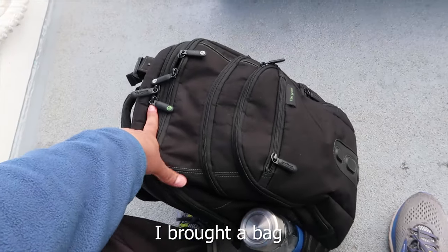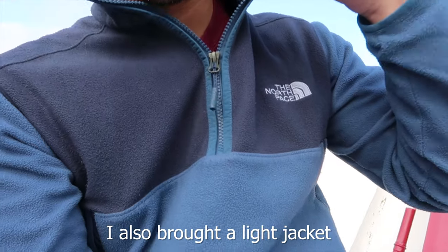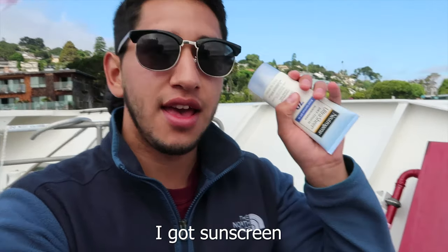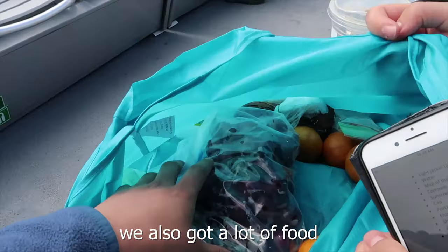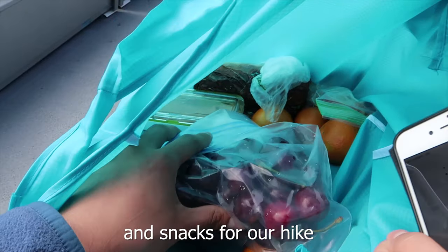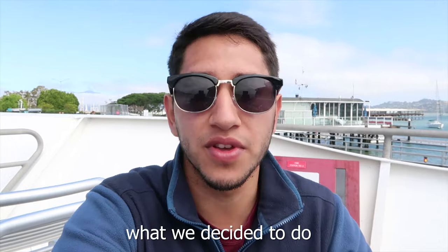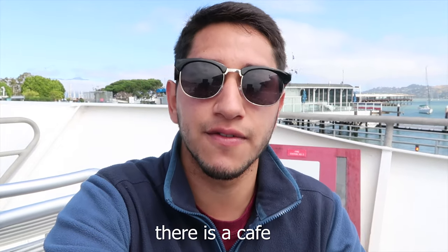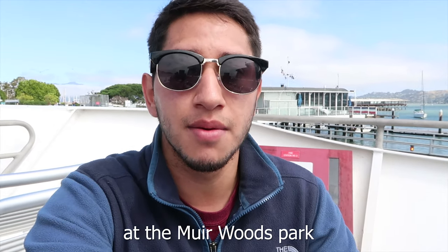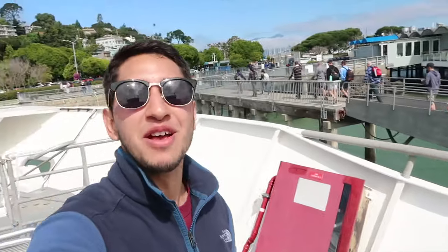I brought a bag with enough space, and I brought my comfy shoes. I also brought a light jacket just in case, I got sunscreen, a water bottle, and if it does get sunny you're gonna need a cap. We also got a lot of food and snacks for our hike — there's not a lot of places to stop for lunch, so we decided to buy a Subway footlong and eat half for breakfast and the other half for lunch. There is a cafe at Muir Woods park but there's not a lot of options, so we came prepared.